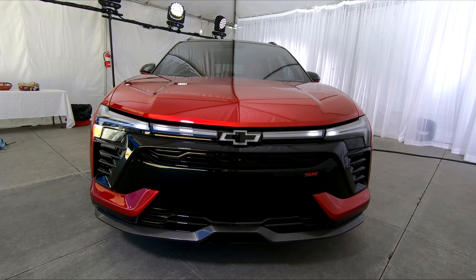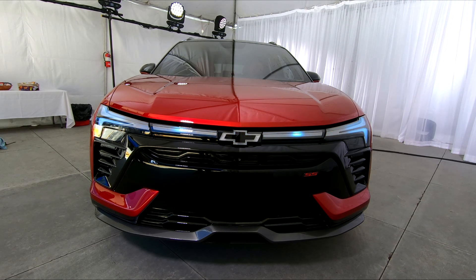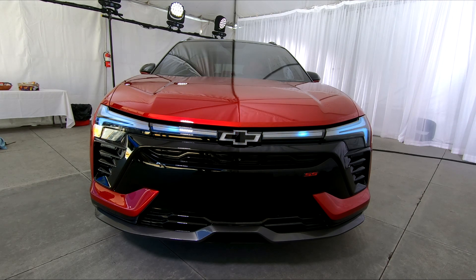One of the things the Chevrolet design team really focused on was making the Blazer feel very expressive, and one of the areas they were able to do that is in the lighting signature. RS and SS trims have this cool LED lighting setup, similar to what you see on the new Silverado EV.